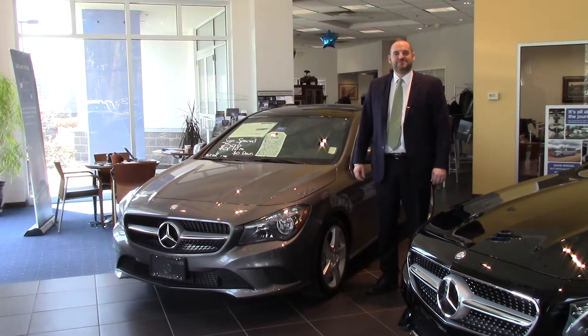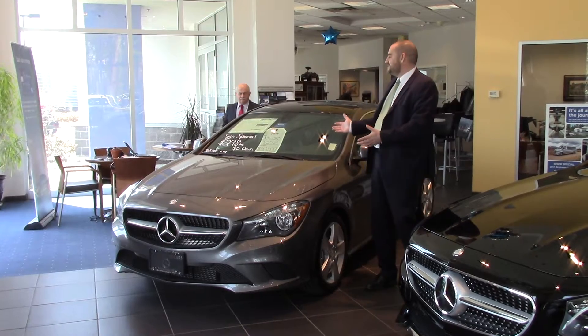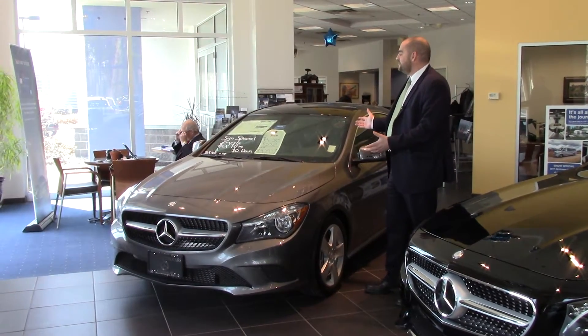Hey Sandy, this is Jerry from Prime Motor Cars Mercedes-Benz here in Scarborough, Maine. Just got off the phone with you and I wanted to showcase this 2016 CLA 250 front wheel drive.